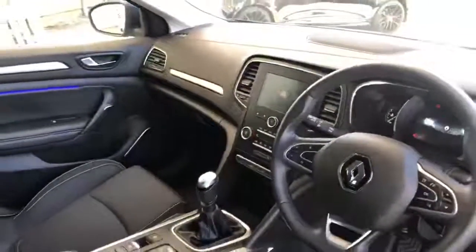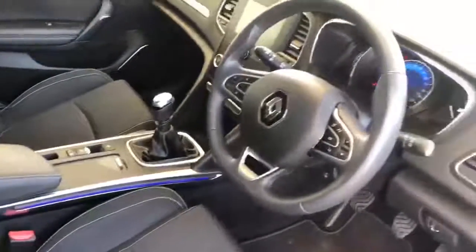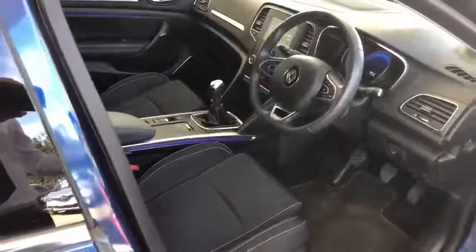In the centre you have the touch screen with the climate control, electric handbrake, automatic lights, automatic wipers, cruise control and the speed limiter.